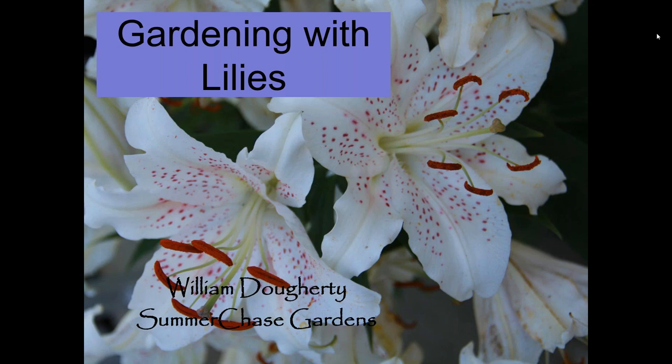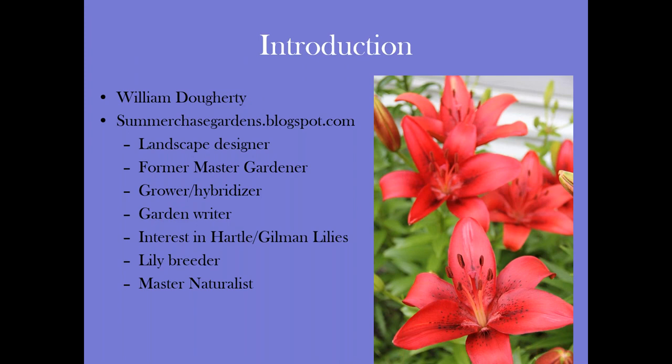Well, thank you. Hello everybody. Happy first day of spring. One of the beauties of gardening is that you can do a lot of social distancing while gardening. I just want to stress a little bit about my background with lilies. I had an interest in Hartle Gilman lilies, a local grower. I've been a lily breeder and sold lily bulbs through Master Gardener events around the state. My whole garden is one great big experiment, and the whole back of my house is a lily bed — probably 400 or 500 lilies back there, quite spectacular in the summer.